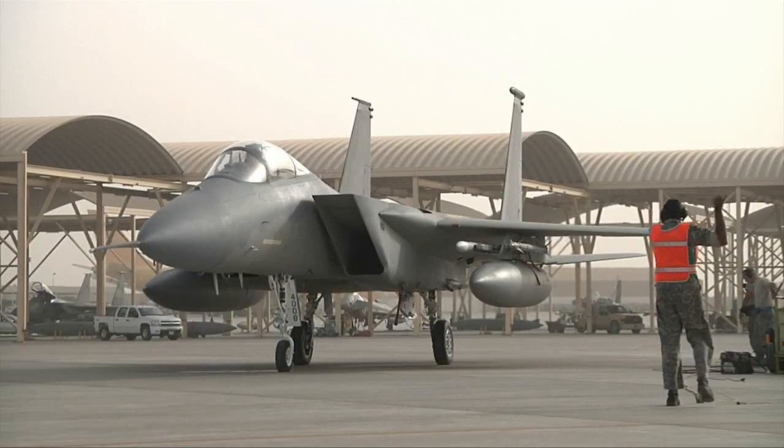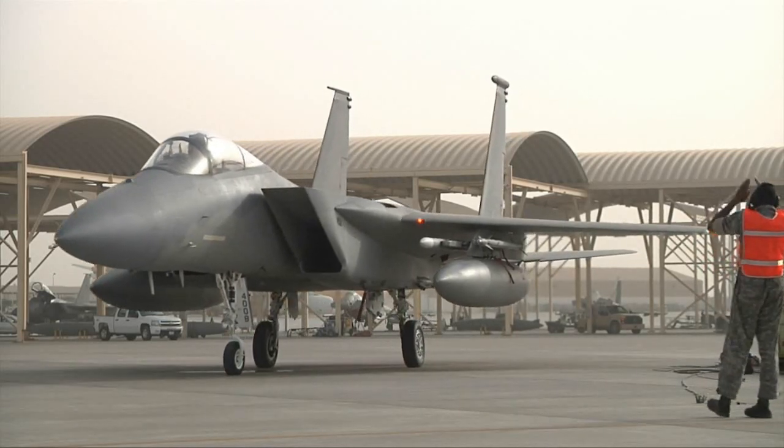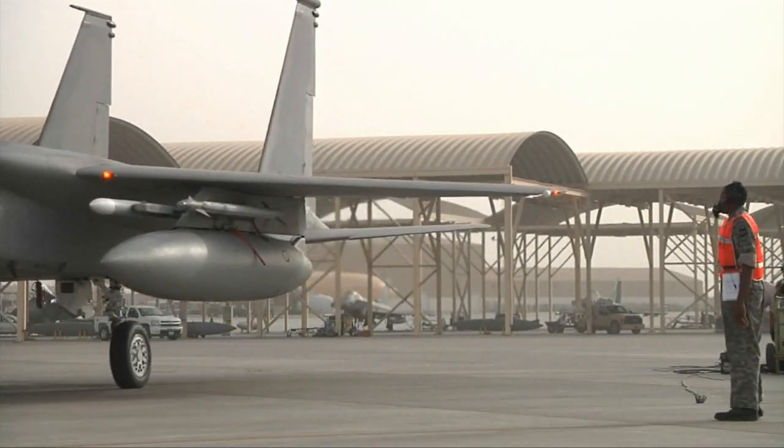Getting jets back in the air faster, enabling pilots to fly more missions — this is just one of the ways the members of the 380th Expeditionary Wing complete every air tasking order every time. Air Force Staff Sergeant Anthony Kuhn, Southwest Asia.